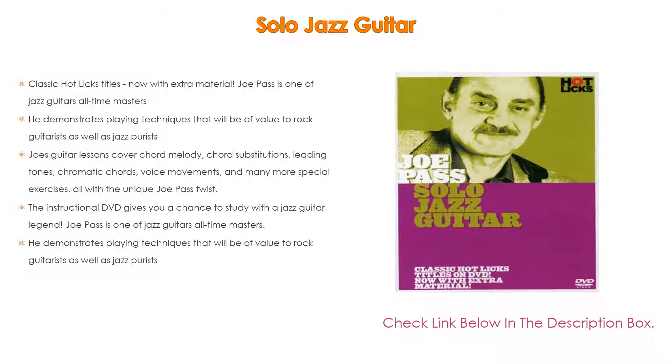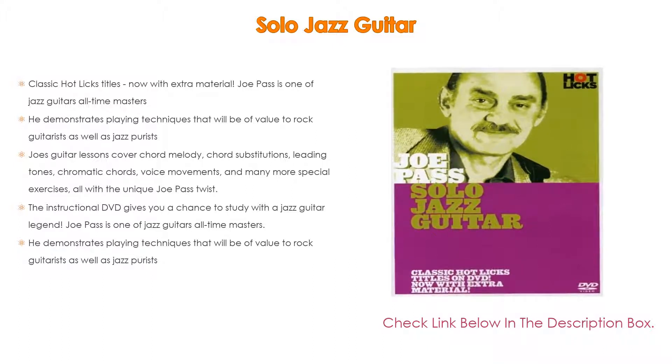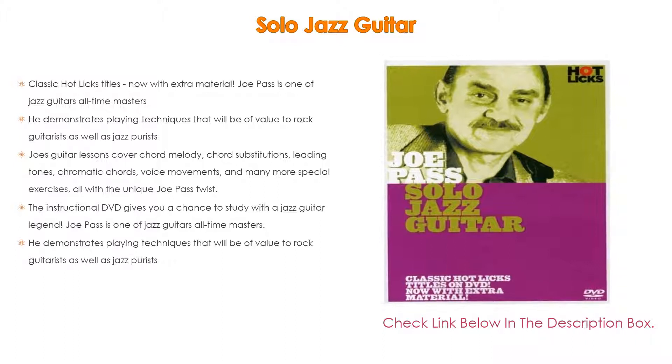The instructional DVD gives you a chance to study with a jazz guitar legend. Joe Pass demonstrates playing techniques that will be of value to rock guitarists as well as jazz purists.